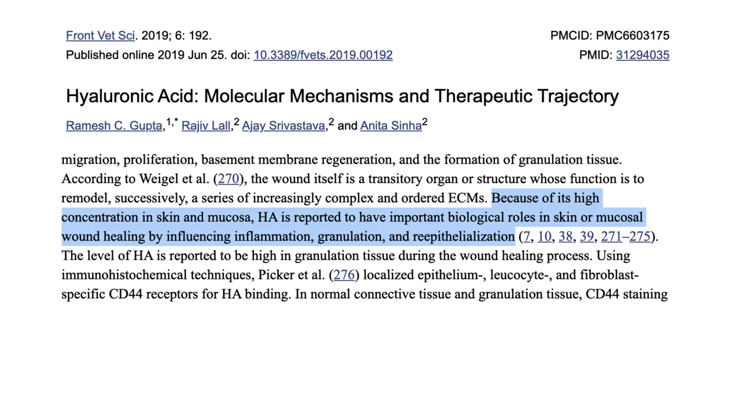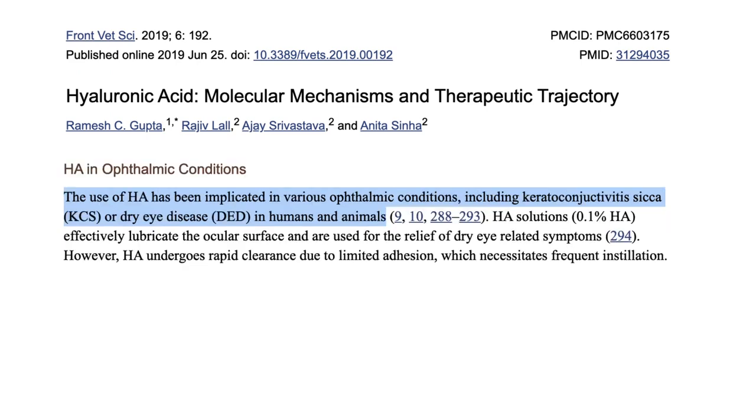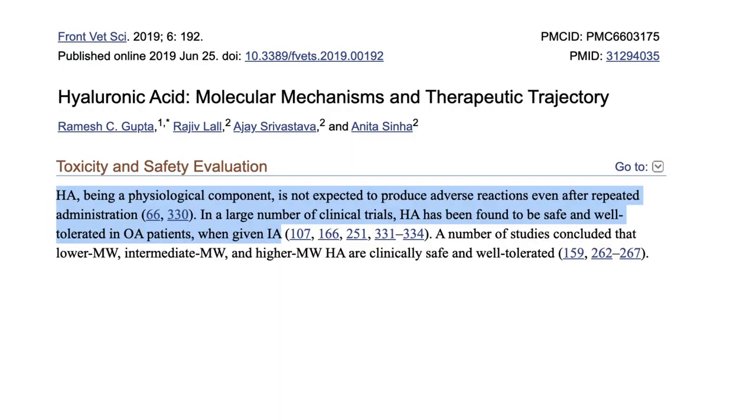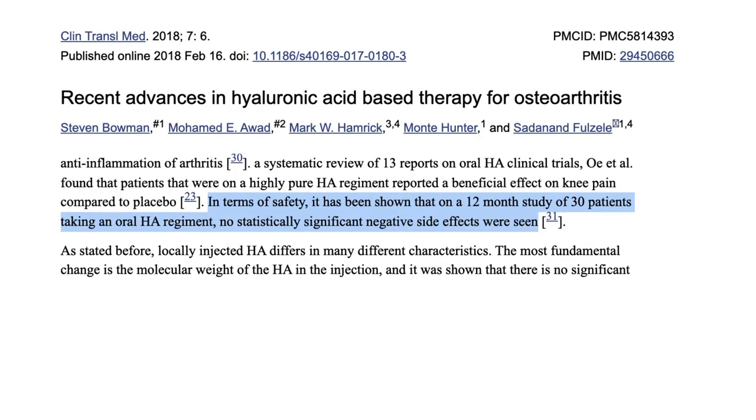Moving on to other claims: hyaluronic acid has been reported to have important roles in skin and mucosal wound healing by influencing inflammation and granulation. It's also been implicated in various eye conditions, including dry eye disease in humans and animals. And since hyaluronic acid influences many signaling pathways, researchers have found methods that interfere with tumor progression — so there's positive research around cancer too. On the risk side, in a large number of clinical trials hyaluronic acid has been found to be safe and well tolerated, with a 12-month study of 30 patients showing no statistically significant negative side effects.